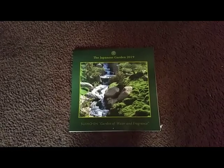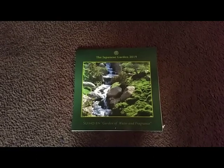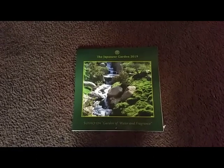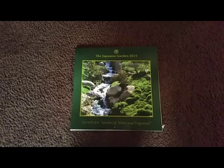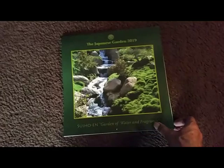They gave me, free of charge, the calendar. Of course it's 2019 and the year is almost over. Here is September — here's the picture for September. That's one of the bridges; I think I missed that bridge though — I was talking to the security guard at that time.